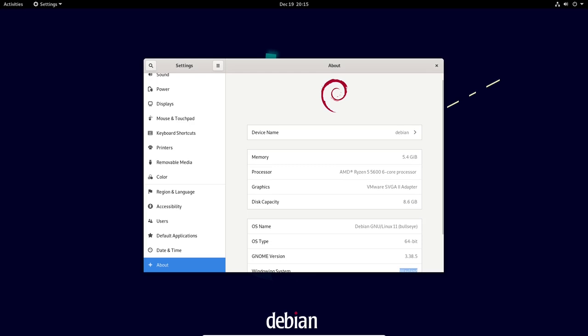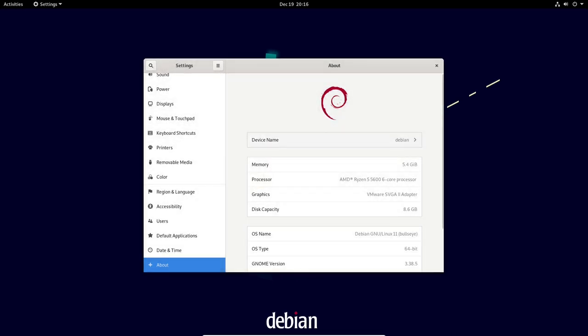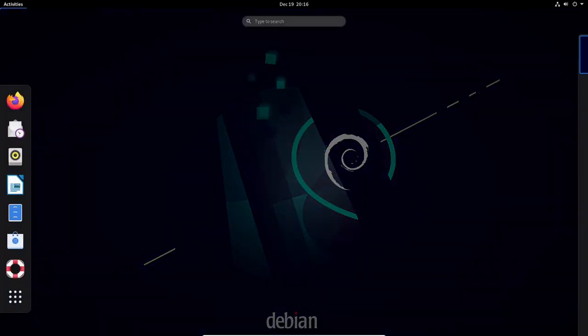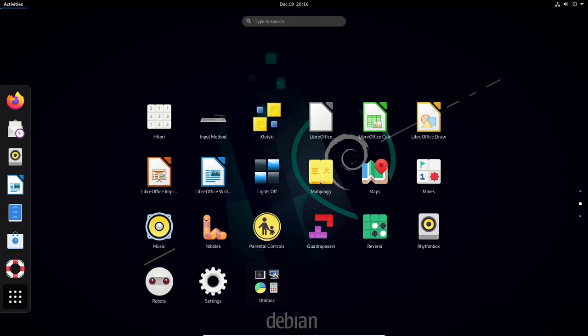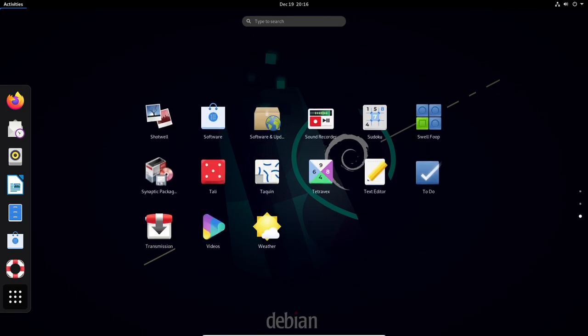Debian 11 also offers a choice of desktop environments, including GNOME, KDE, XFCE, and LXDE, allowing users to choose the environment that best suits their needs and preferences. GNOME is the default desktop environment for Debian 11, and it includes a number of new features and improvements such as improved performance, a redesigned system settings interface, and support for fractional scaling on high resolution displays.